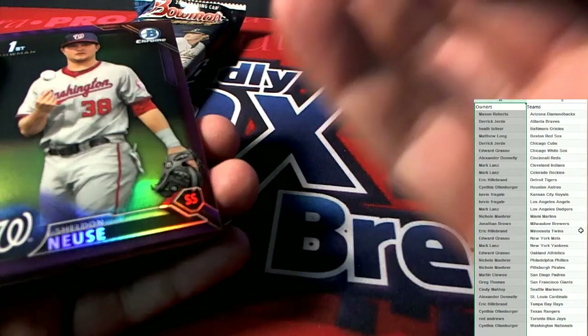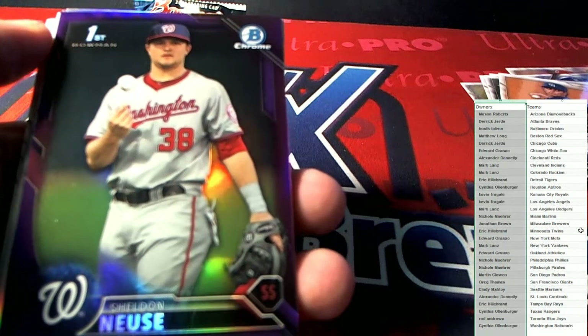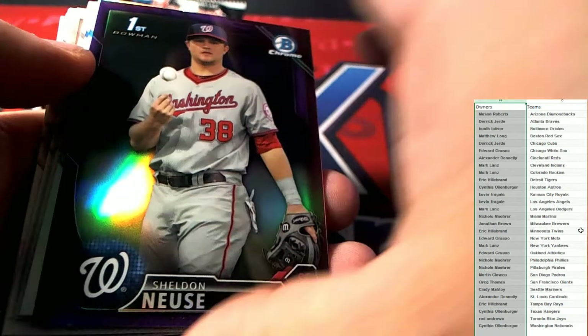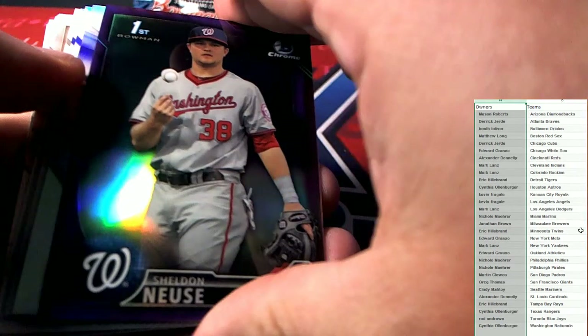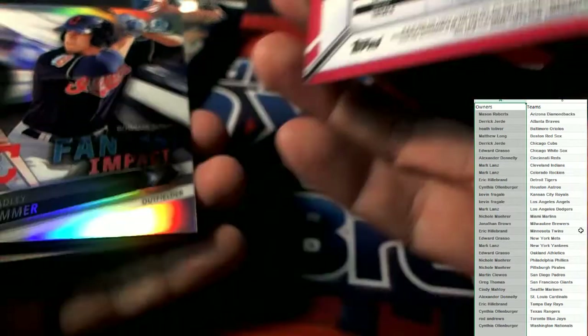I was hoping this would be an auto but it's not — Shelton News. And that's a national card — Cynthia O, coming your way, and that is 83 of 250.